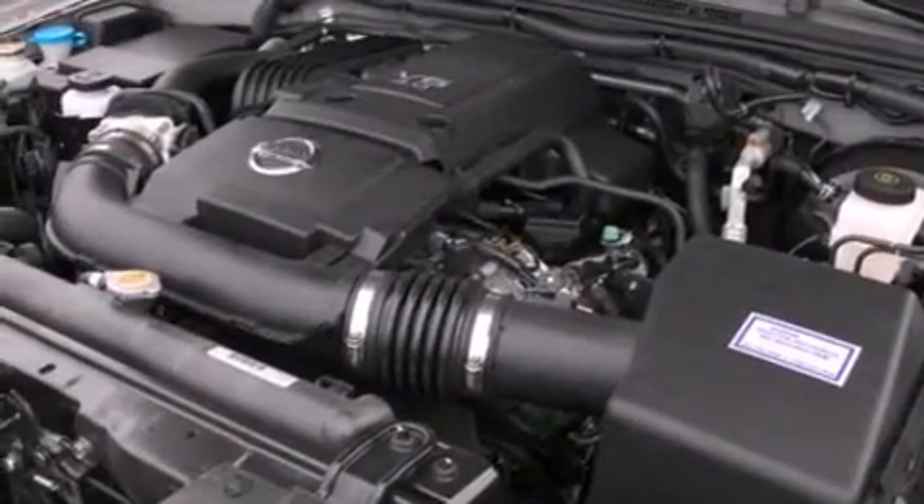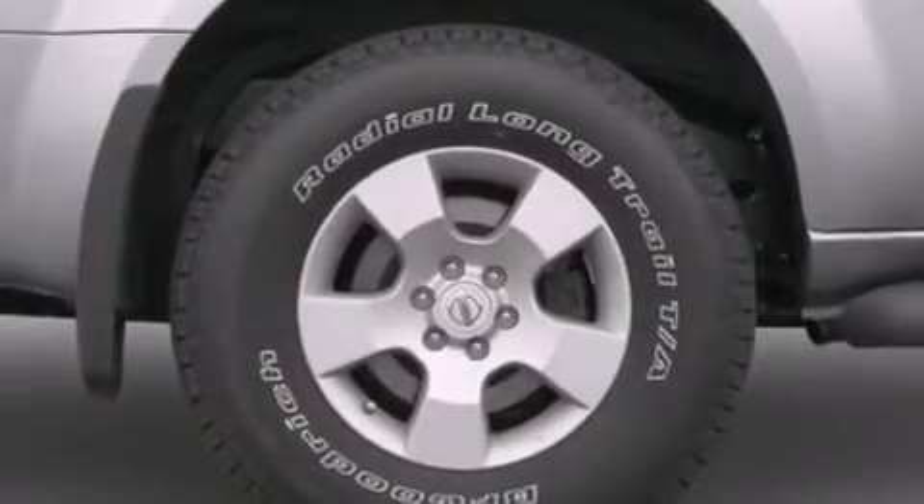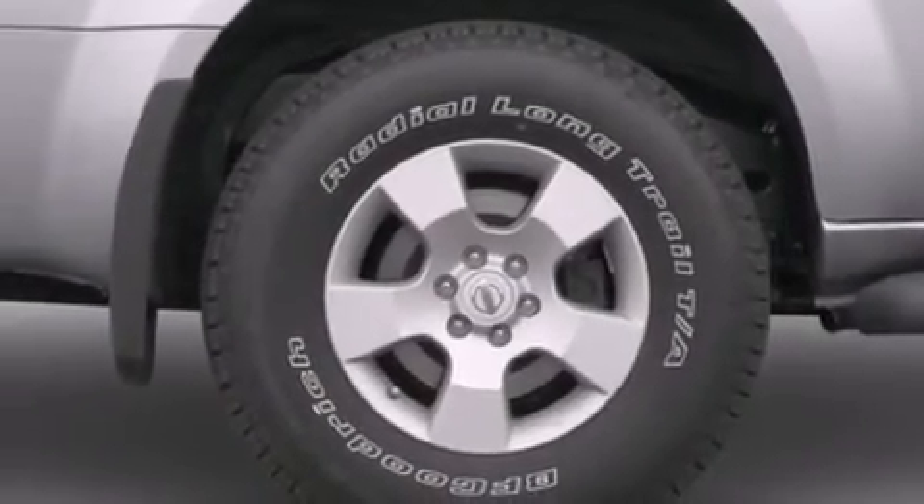Its top features include a double wishbone independent front suspension, a limited-slip differential, aluminum wheels, and traction control and stability control systems.